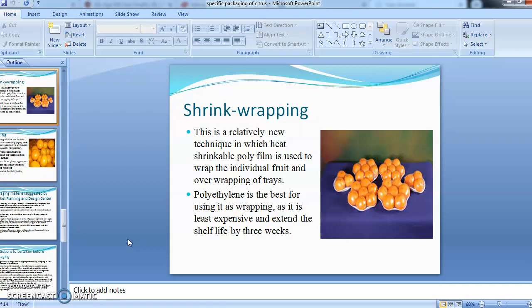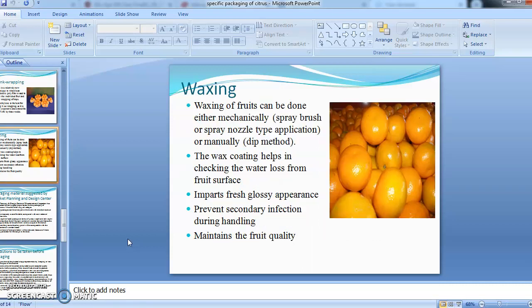Polyethylene material is best for shrink wrapping as it is least expensive and also extends the shelf life of the produce by three weeks. Waxing is done on fruits to prevent water loss from the surface, either mechanically or manually. Waxing is mainly done to check water loss, impart a glossy appearance to the fruits, prevent secondary infection during handling, and maintain food quality.